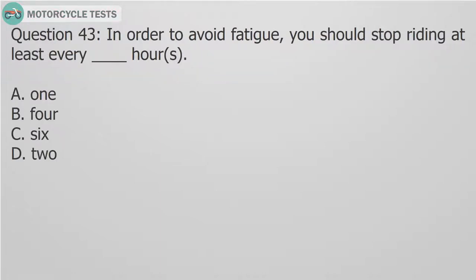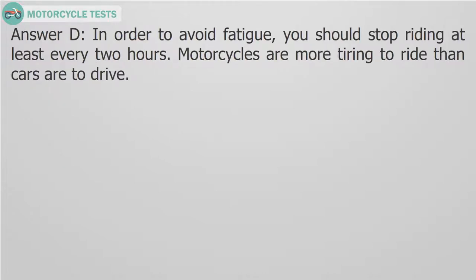Question 43: In order to avoid fatigue, you should stop riding at least every — fill in the blank — hours. A. 1. B. 4. C. 6. D. 2. Answer D. In order to avoid fatigue, you should stop riding at least every two hours. Motorcycles are more tiring to ride than cars are to drive.